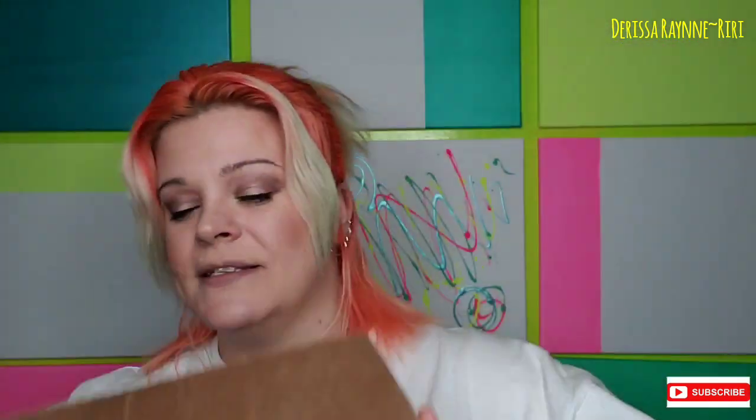On today's video, I am going to be doing my Ofra mystery bag unboxing. I have not even opened it up yet. These were $35, but I did get a $10 off coupon code — thank you Courtney, if you're watching — so I paid $25 for it. It was supposed to have $80 to $85 plus worth of value in the box, so I'm really excited. I love mystery boxes, and I'm starting to see more and more companies doing them.